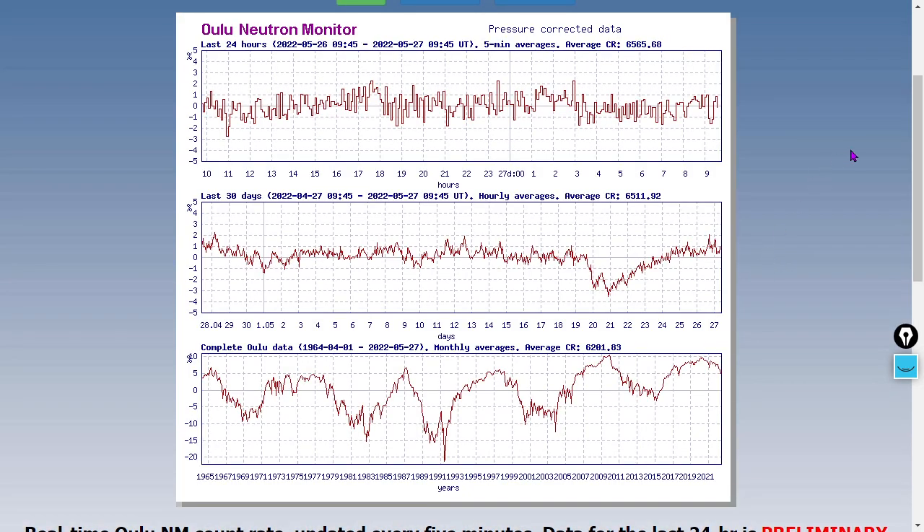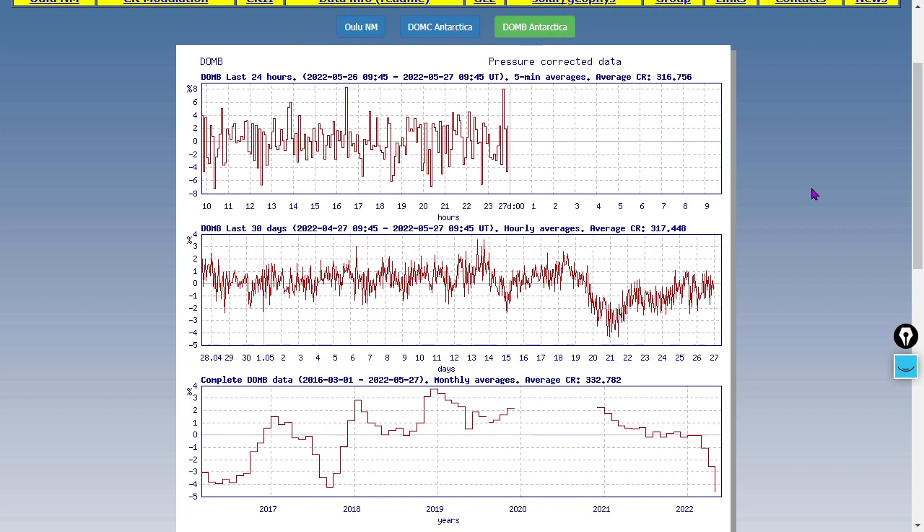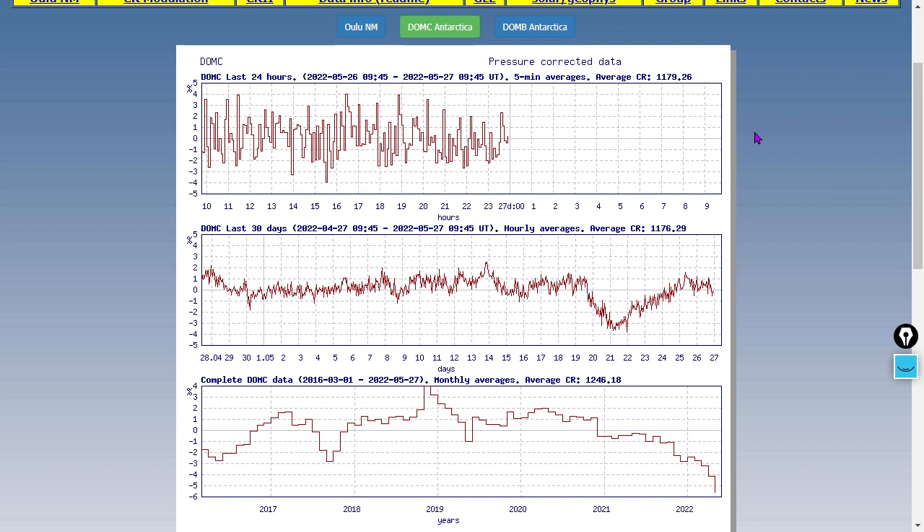Let's go back north to Oulu, Finland's neutron monitor — a similar graph, with a tiny downtick over the past 30 days. Let's go as far south as we can get: DOMB, Antarctica — slight downtick at DOMB. DOMC — similar slight downtick. So that's some legit data there, an interesting phenomenon.